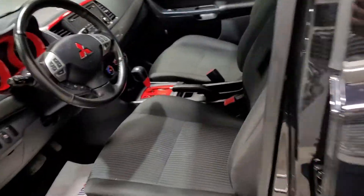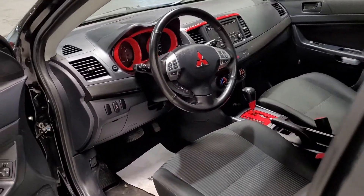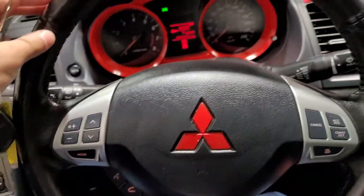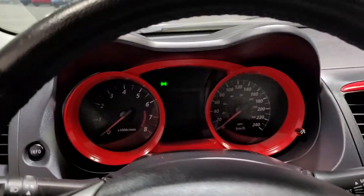Continuing along inside, you're greeted to the premium fabric interior, and you can really see some pops there with the red highlighting that's been done to this one. Along the door, your power window media controls with the leather wrapping and carbon fiber style trim. That steering wheel is leather wrapped with your Bluetooth media along the left, cruise control along the right.